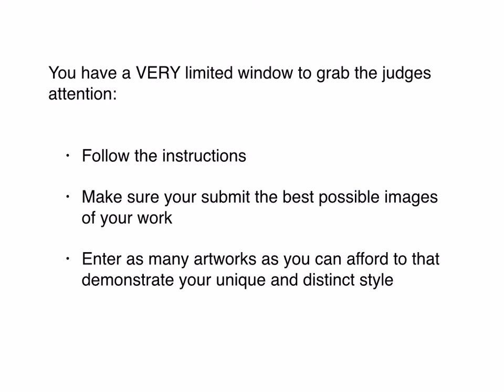You have a very limited window to grab the judge's attention. If you have an opportunity to submit more than one entry, then you should. Because if they see three artworks in a strong voice — where they can tell they're the same artist with a distinct style — it will grab their attention and get them to stop and take a closer look. Don't submit one drawing, one sculpture, and one painting thinking you'll cover all the bases. The best strategy is to take your strength and submit a group of work that really stands out as who you are as an artist.